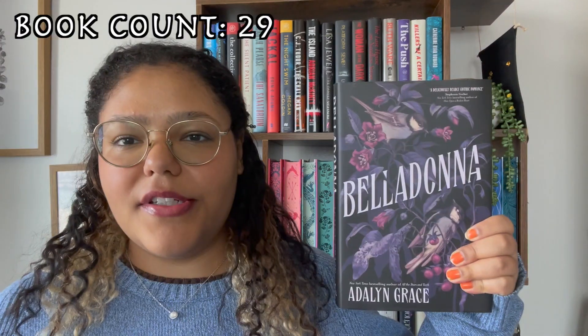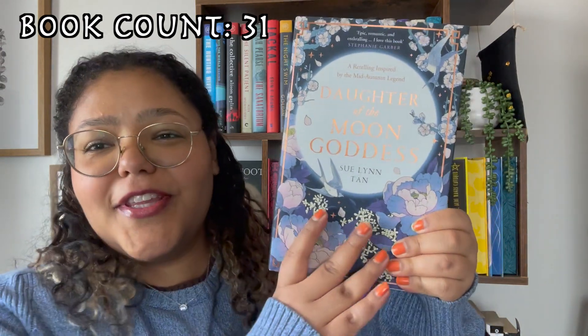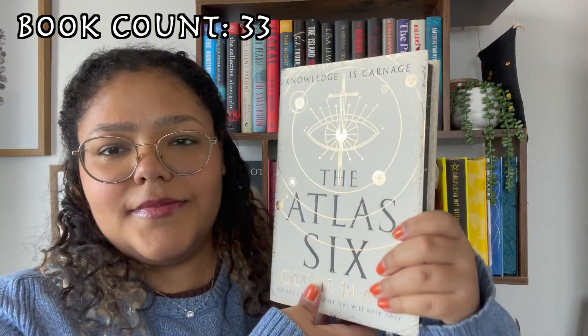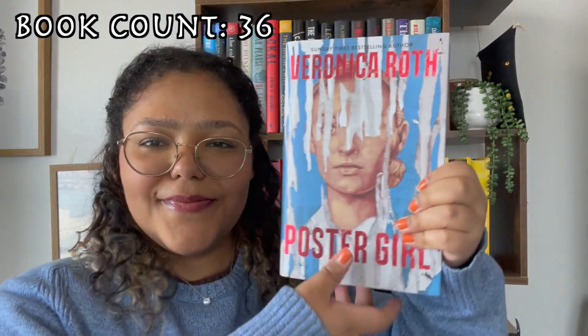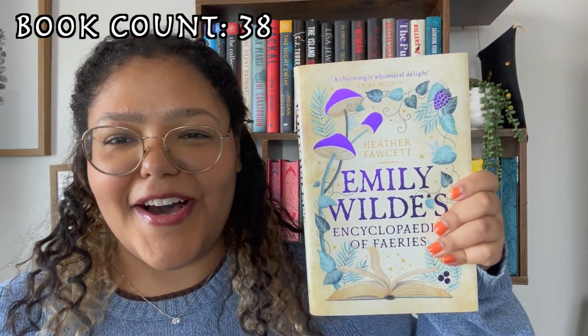Alright, we're gonna move on to my Fairy Loot shelf. I do have other Fairy Loot books — the Emily Wilde book is also a Fairy Loot book, they just don't fit on the shelf. By the way, A Dowry of Blood I've already read so I'm not gonna show you. Belladonna, Spells for Forgetting, Daughter of the Moon Goddess — which is genuinely one of my most beautiful books — Fable, The Atlas Six, Her Majesty's Royal Coven, This Vicious Grace, Poster Girl, The Dark Name, and Emily Wilde's Encyclopedia of Fairies.